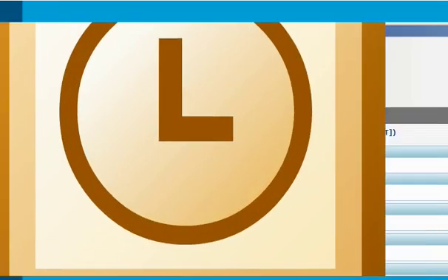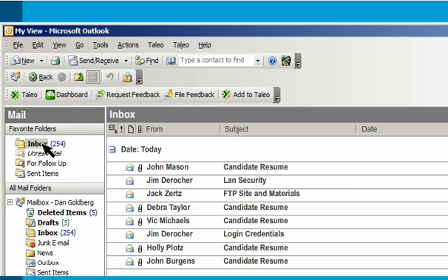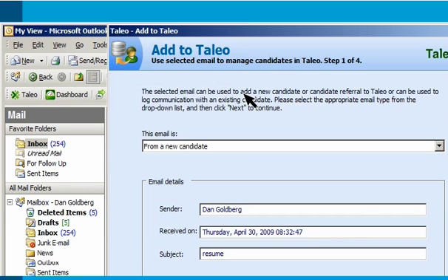The Outlook plugin gives users direct access to the Taleo platform, without opening a browser or logging in. Recruit will parse Outlook email attachments for work experience, education, contact details and other relevant information, and import it into the Recruit database.